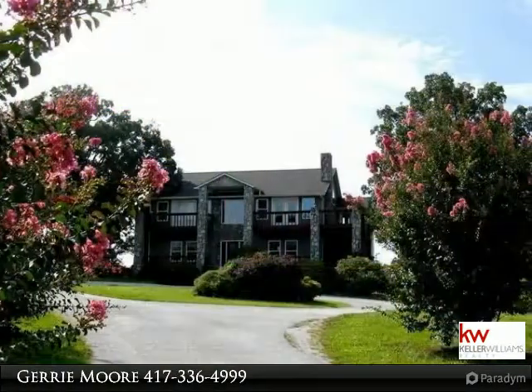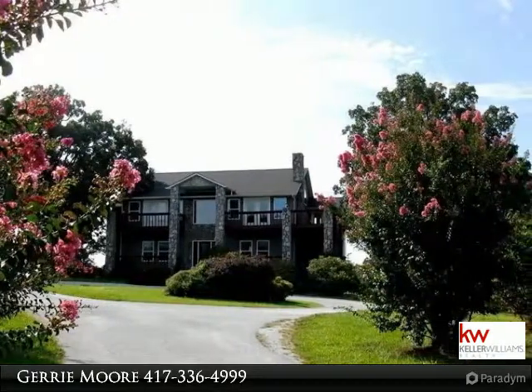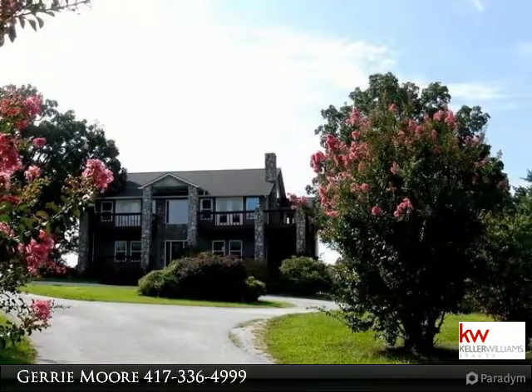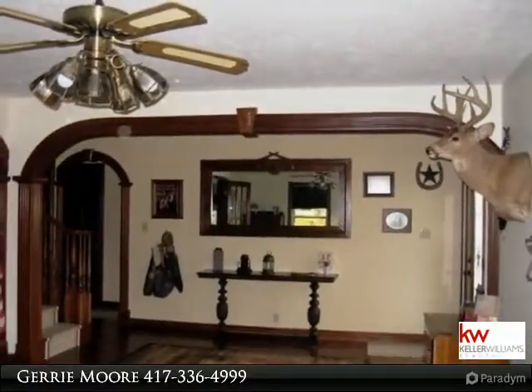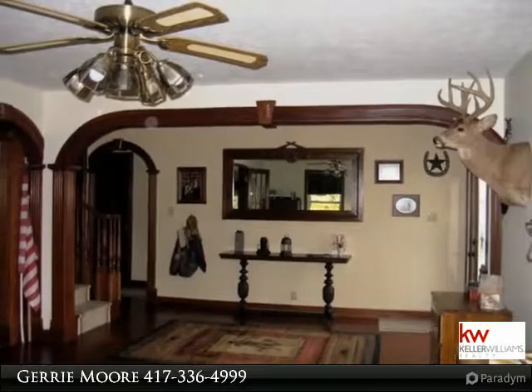4-bedroom, 4-bath home on 50 acres. Lake views in front, pasture views in back. Two living rooms, two kitchens, two laundry rooms, three fireplaces, two-car detached garage.